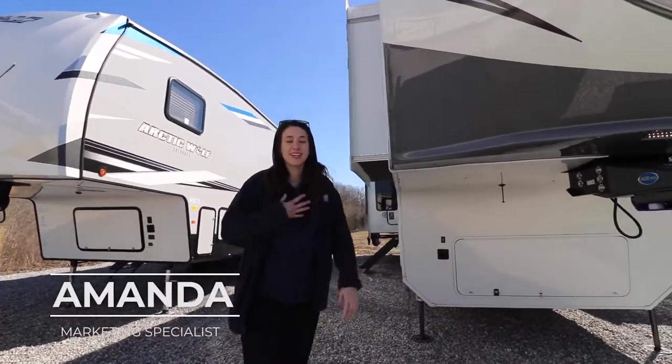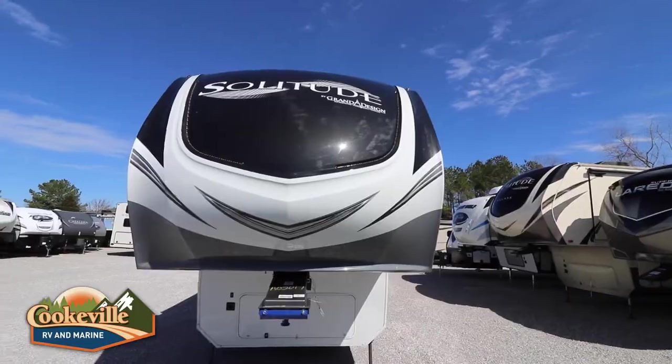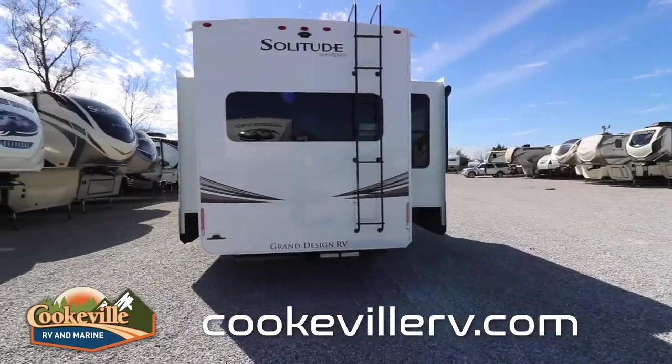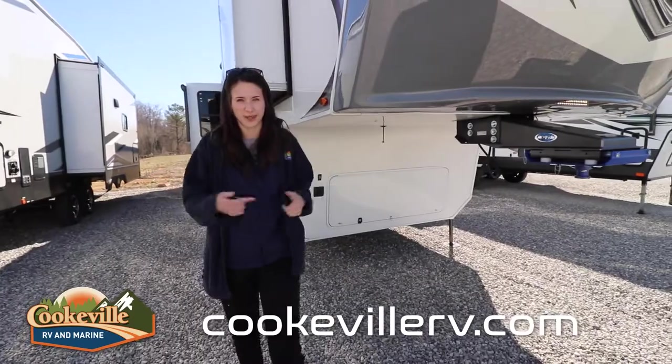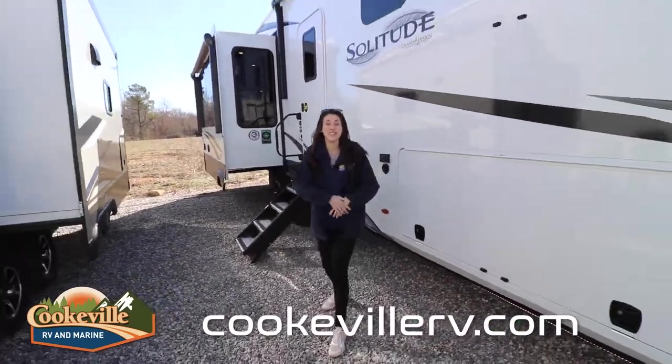Welcome, happy campers! It's me, Amanda, from Cookville RV Marine, and today we're taking a look into this 2021 Solitude 373 FB. Let's get going in our entertainment space on the outside.